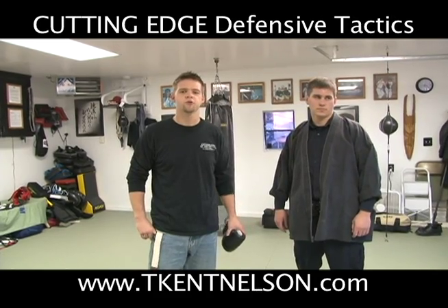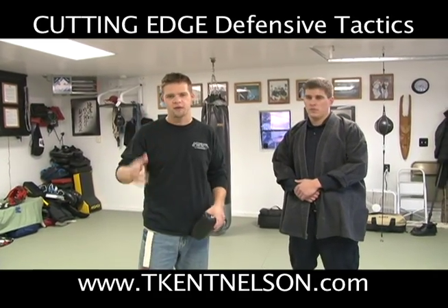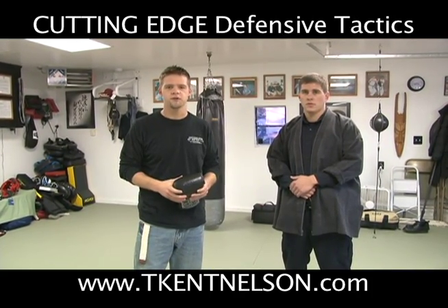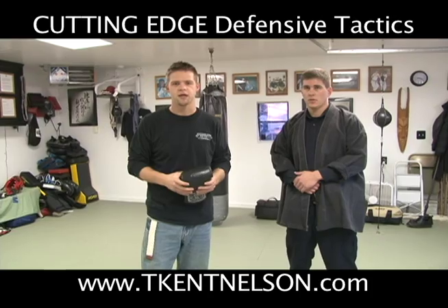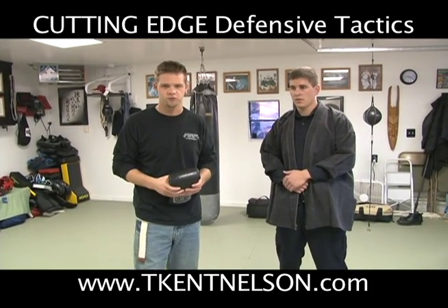A big part of our training belief system with Cutting Edge is that we want to train the mind. We want to train not just the physical techniques, but we want to train the officer in things like stress inoculation, fear control, gross motor movement, all these sorts of things. And this is one of the drills we like to do for that, especially for the stress inoculation and especially for the fear control.